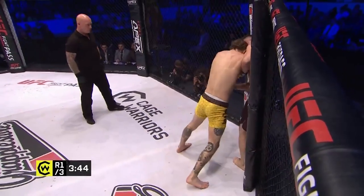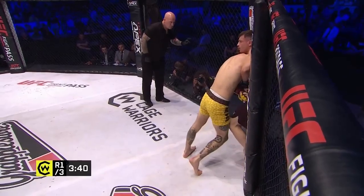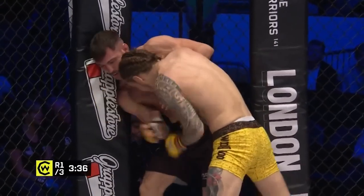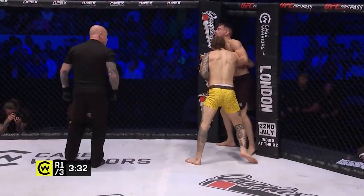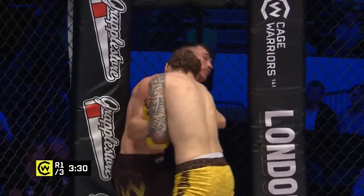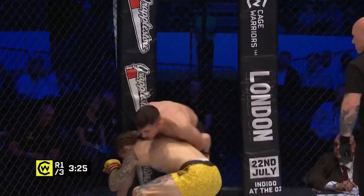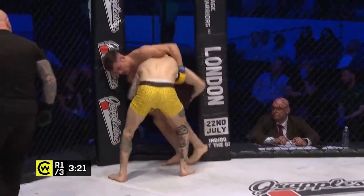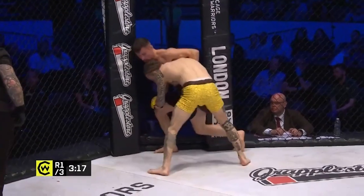We last saw him in October of last year, and if you can believe it, he's actually been matched three times on Cage Warriors since then — they've all fallen through. That's 15 scratch fights total, probably one or two more as well. His head pressure here is really good — there's the drop for the double, switches to the single, back to the double. This is good work right from Malone.